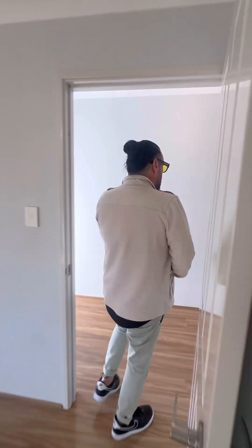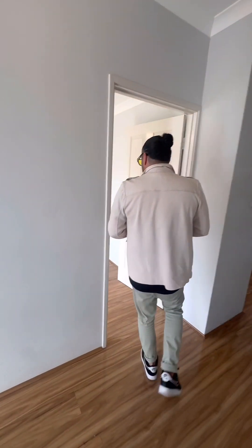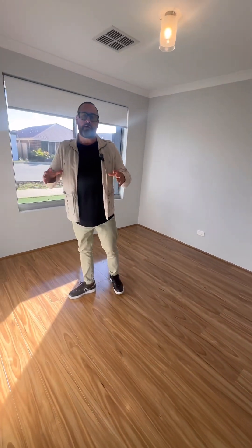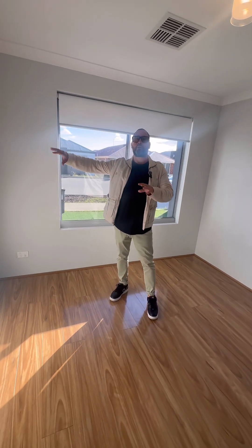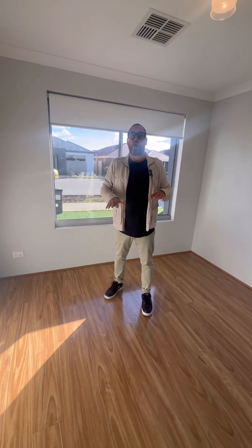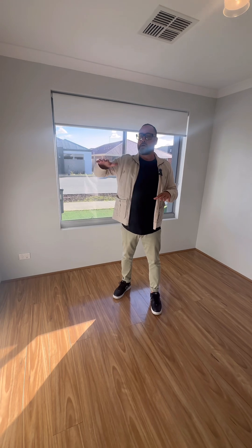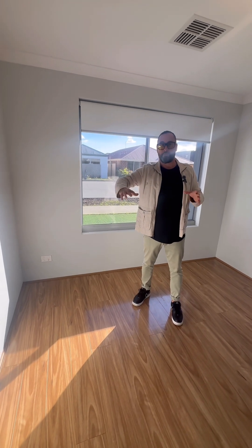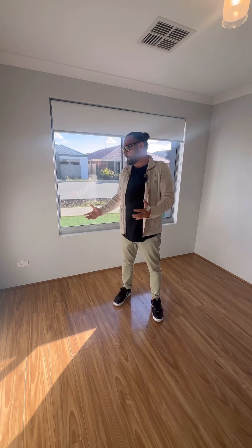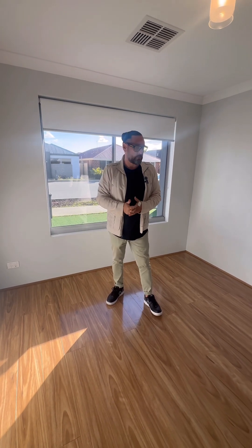Across the hall we've got another bedroom. The layout is configured with two bedrooms up the front and two at the back. If you've got a really young child or baby, it's nice to have them near the master room. Or if you only needed three bedrooms, you've got a nice study up the front here as well.